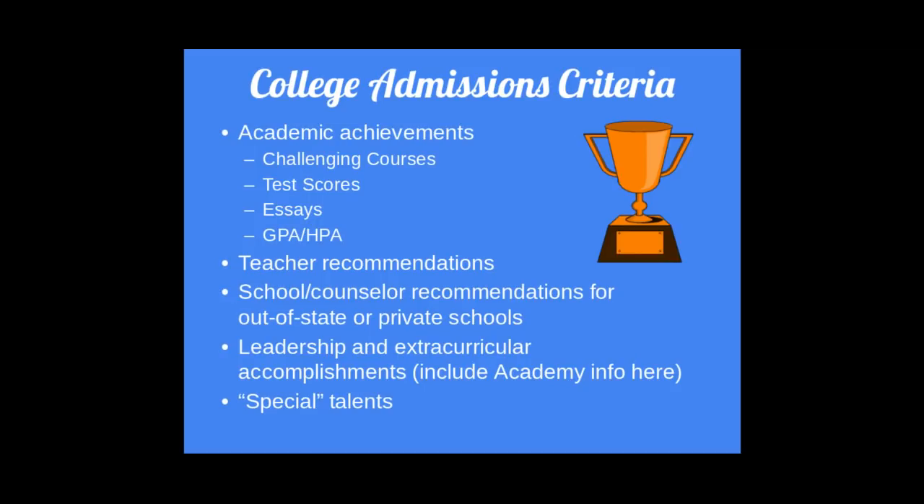College admissions criteria. Colleges are looking for academic achievements, including a rigorous course schedule, test scores, GPA, HPA, and your personal statement. They also require teacher recommendations and school counselor recommendations. They want to see everything you have done outside of the school day, including extracurricular accomplishments, leadership ability, and any special talents — whether that's creating balloon animals, playing the oboe, or anything of the like. Special talents can stretch over a wide variety of categories.